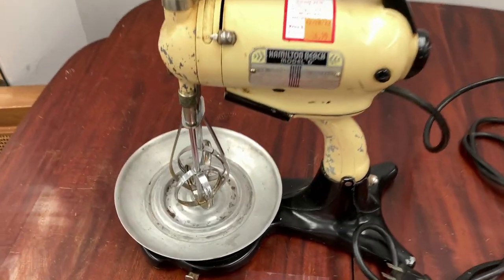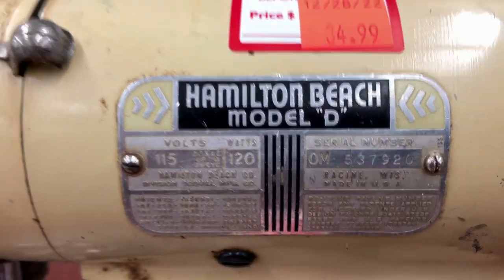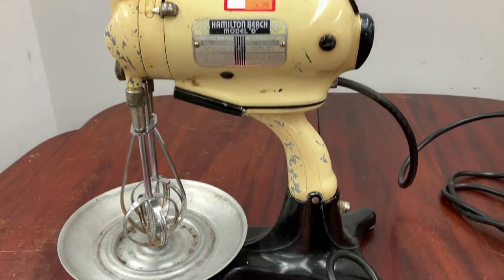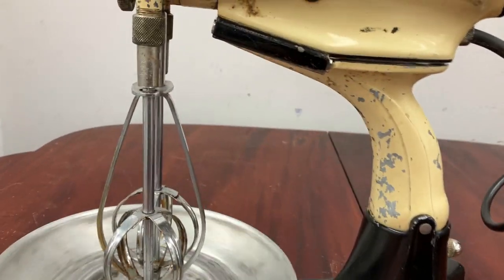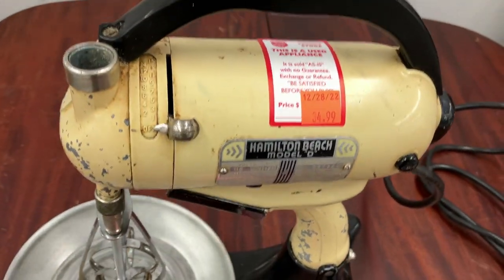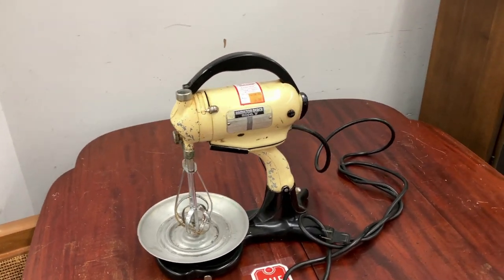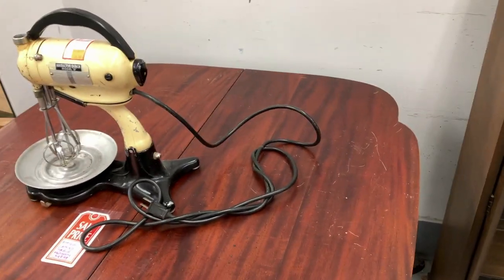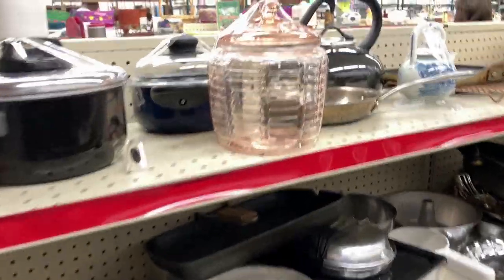Back to the voiceover. Hamilton Beach Model D, cream and green. Those mixing bowls would have been green. It's got the beaters on the bottom, the turntable for the mixing bowls. I don't need it. The paint was rough - could be repainted, but I like them original, so we'll leave that right where it was.